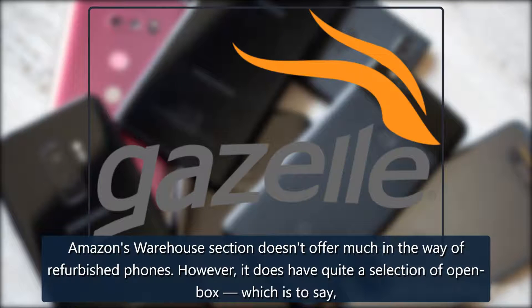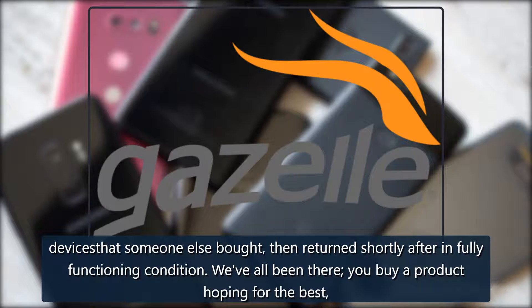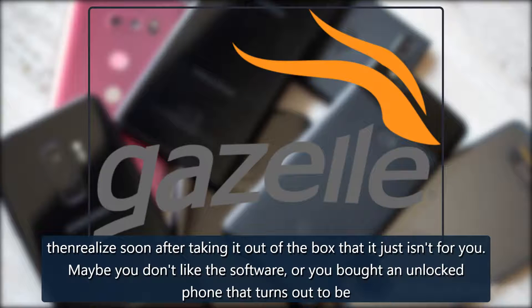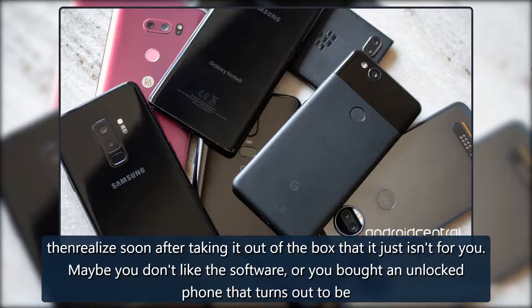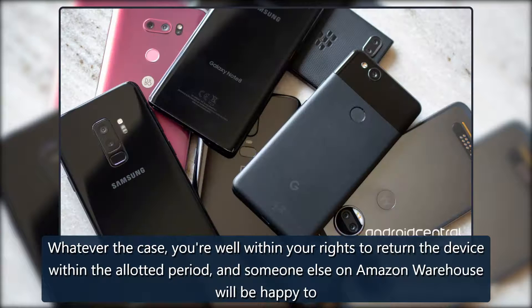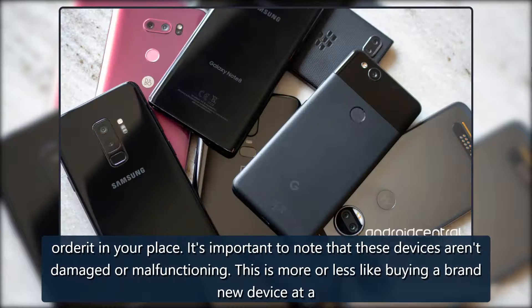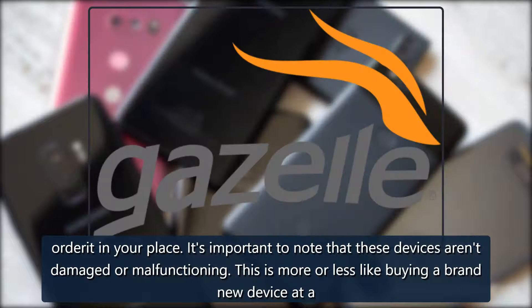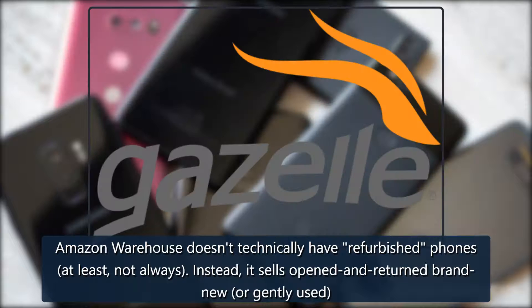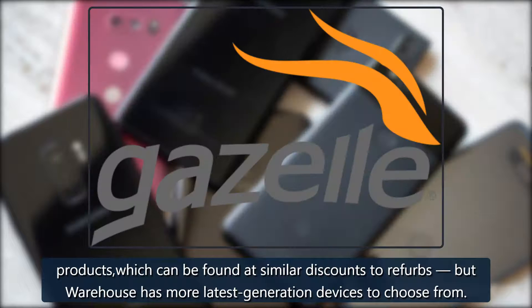Amazon Warehouse: Amazon's Warehouse section doesn't offer much in the way of refurbished phones; however, it does have quite a selection of open box devices — that is to say, devices that someone else bought and then returned shortly after in fully functioning condition. We've all been there: you buy a product hoping for the best, then realize soon after taking it out of the box that it just isn't for you. Maybe you don't like the software, or you bought an unlocked phone that turns out to be incompatible with your carrier. Whatever the case, you're well within your rights to return the device within the allotted period, and someone else on Amazon Warehouse will be happy to order it in your place. It's important to note that these devices aren't damaged or malfunctioning — this is more or less like buying a brand new device at a slight discount. Amazon Warehouse doesn't technically have refurbished phones; instead it sells opened and returned brand-new or gently used products, which can be found at similar discounts to refurbs, but Warehouse has more latest-generation devices to choose from.